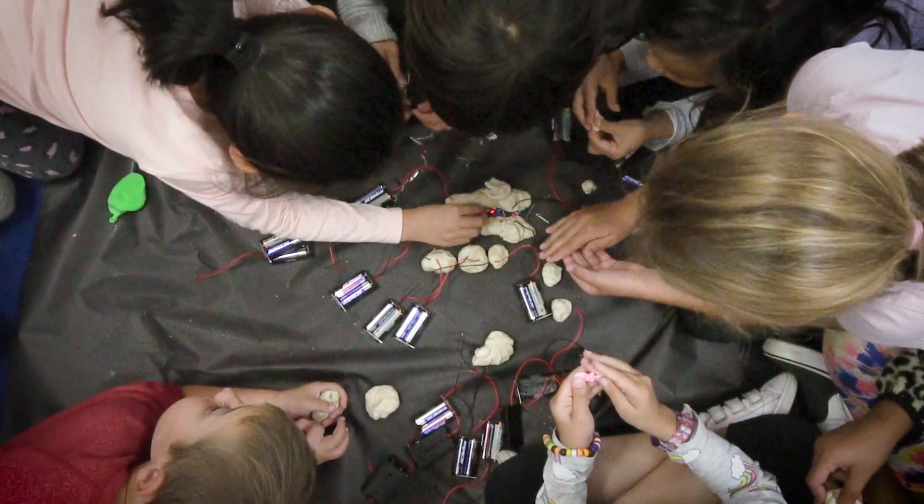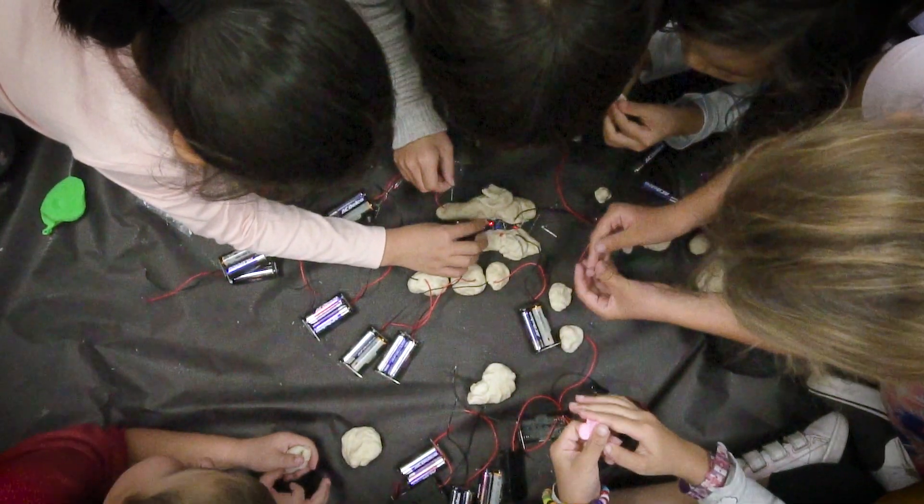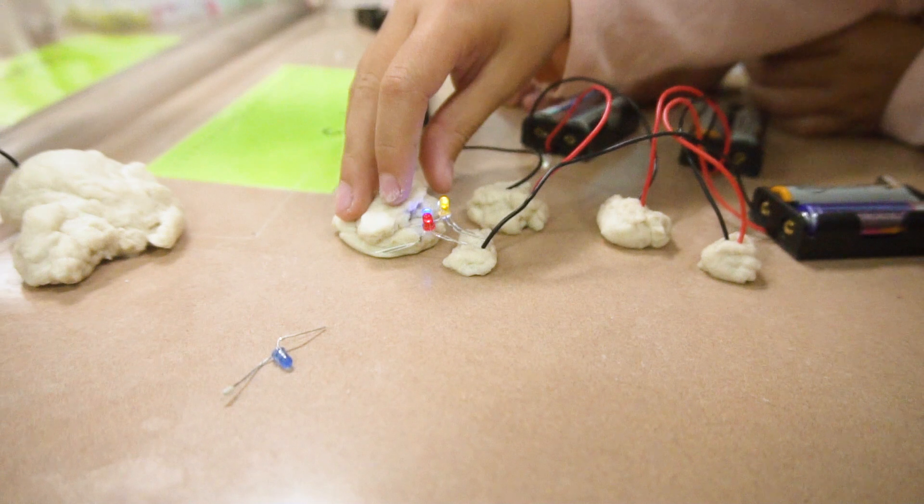When I was in elementary school, we didn't really do any sort of STEM activities. My first introduction to physics was a textbook, which, in my opinion, is completely terrible. Introducing STEM at an earlier age reinforces the idea that anybody can pursue STEM.